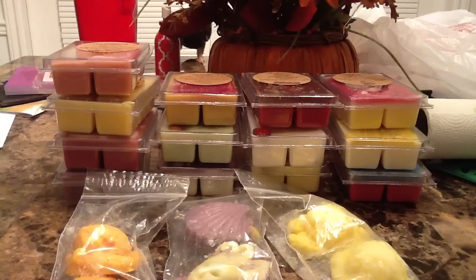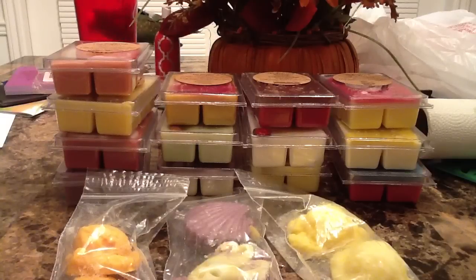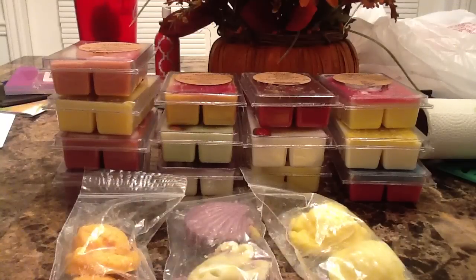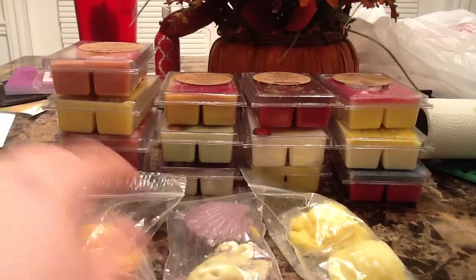I ended up getting a 10-pack, then I bought a single clamshell, and I got two of these for free plus three other freebies. So we're going to get started. I actually got this package in the mail earlier this week and I've been working crazy shifts, so I haven't had a chance to make this video until now.